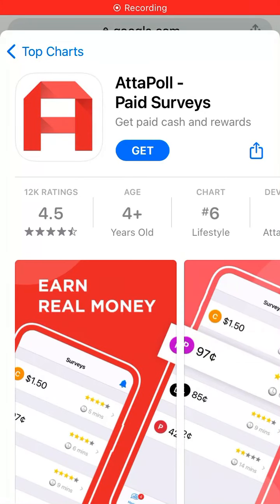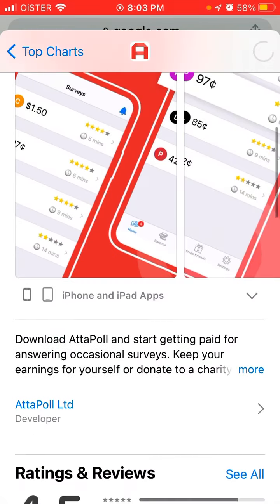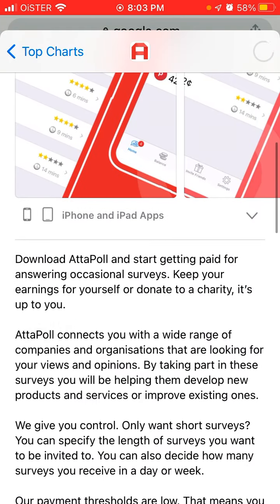Let's install this app called Atapol Paid Surveys — get paid cash and rewards. So this is the app. Let's just install it with Touch ID or Face ID.